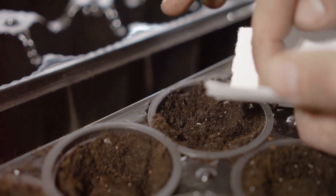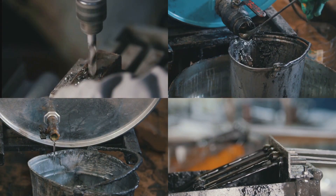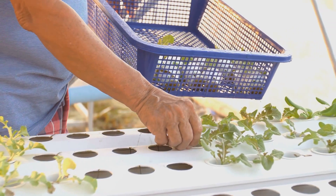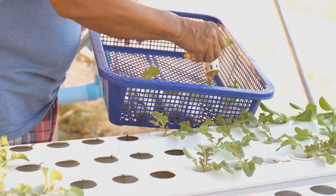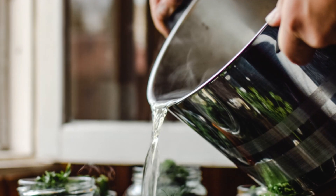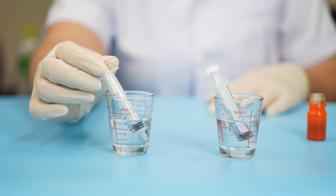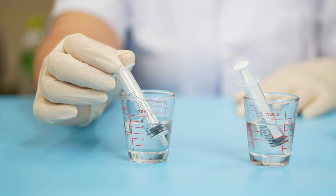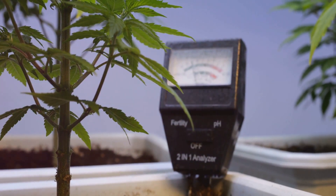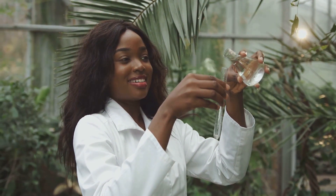Once you have your materials, it's time to get started. Make sure you have a clean and organized workspace. Drill holes in the lid of your container — these holes will hold the net pots securely in place. Ensure they are evenly spaced to give each plant enough room to grow, and make sure the holes are big enough for the net pots to fit snugly so they don't fall into the water. Next, fill your container with clean, filtered water to avoid contaminants. Add the nutrient solution according to the instructions on the bottle. Use a pH meter to ensure the solution is within the optimal range, usually between 5.5 and 6.5.